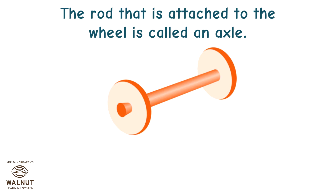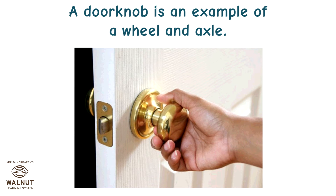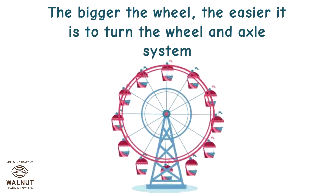The rod that is attached to the wheel is called an axle. A wheel and axle is a simple machine too. A door knob is an example of a wheel and axle — we grab and turn the wheel, which is the knob; the axle, which is the rod, turns and opens the door. The bigger the wheel, the easier it is to turn the wheel and axle system.